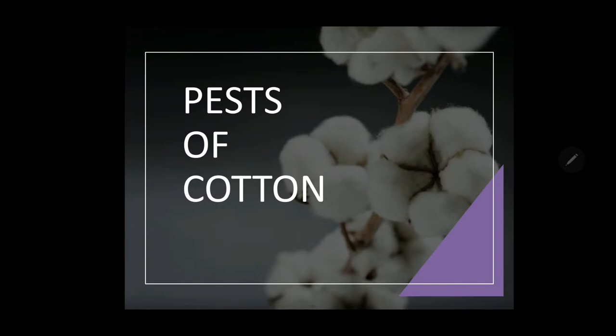In India, there are 10 major cotton growing states which are divided into 3 zones: North Zone, Central Zone and South Zone. North Zone consists of Punjab, Haryana and Rajasthan. Central Zone includes Maharashtra, Madhya Pradesh and Gujarat. In South Zone, there are Andhra Pradesh, Telangana, Karnataka and Tamil Nadu.